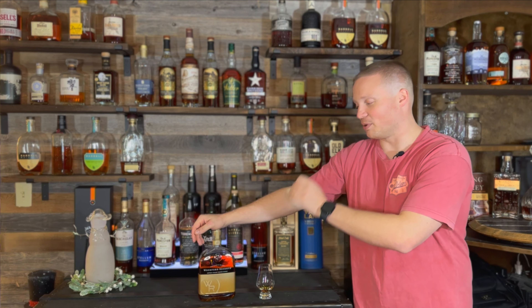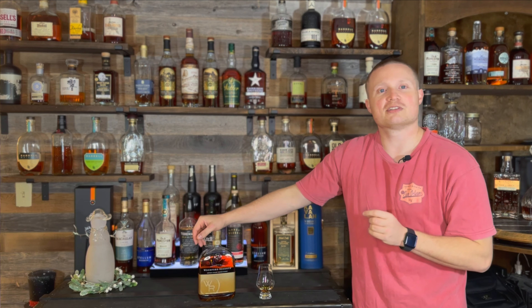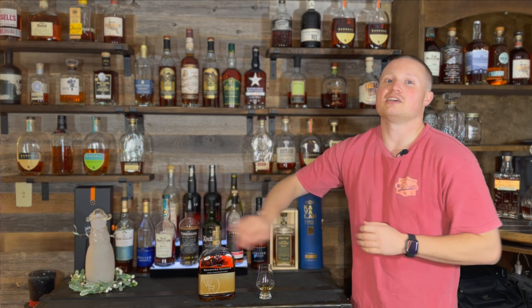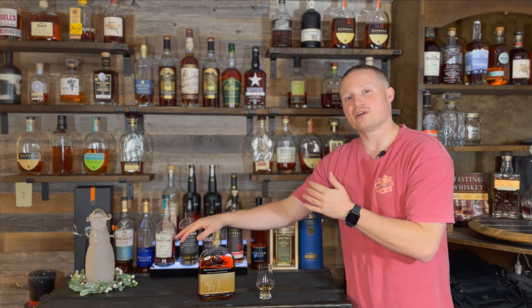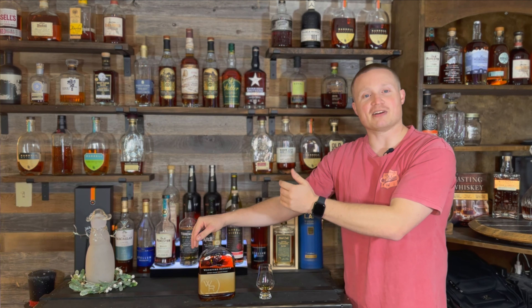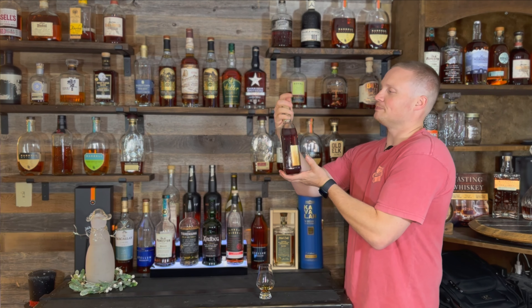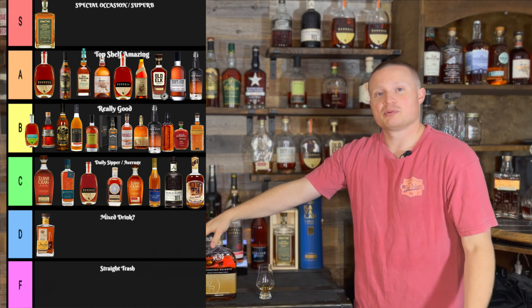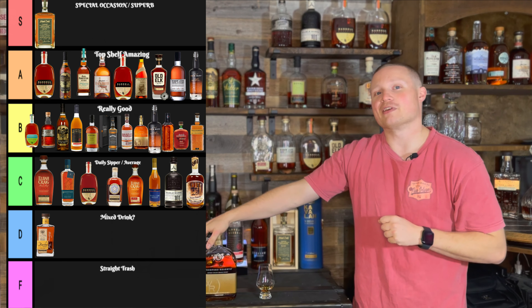If you wanted to serve this at a party, one — it's lower proof so people will flock to it; two — it's got a really Christmas nose with that fruit cake; and three — it's got a really enjoyable palette especially for those who don't enjoy all the subtleties of whiskey. I think people could really enjoy it at a party. Where am I putting it on the tier list? B tier — pretty dang good. B tier or above is pretty dang good and I am more than happy to drink it.